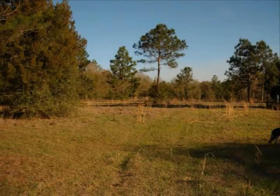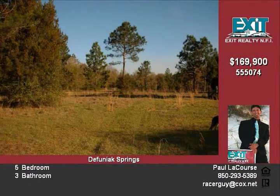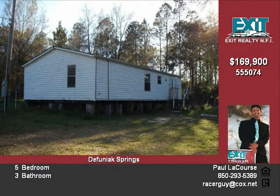A double-wide mobile home nestled in a 13-acre parcel in the Funiac Springs. Beautiful surroundings set in a peaceful, serene atmosphere. The property has its own private drive.